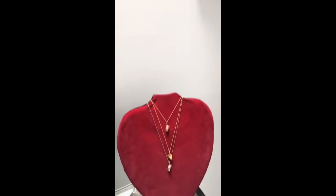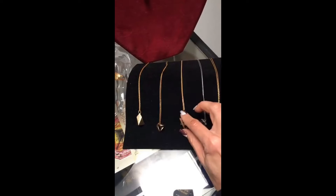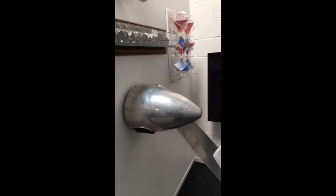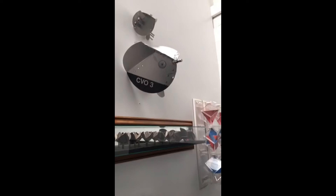We have his amazing jewelry: the Chestahedron, the edge, the unity, two chestahedrons, and the face. And here is a large CVO, and here is the geometric still point pyramid.